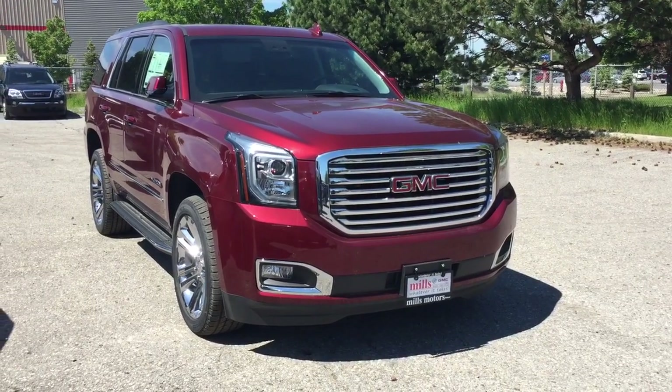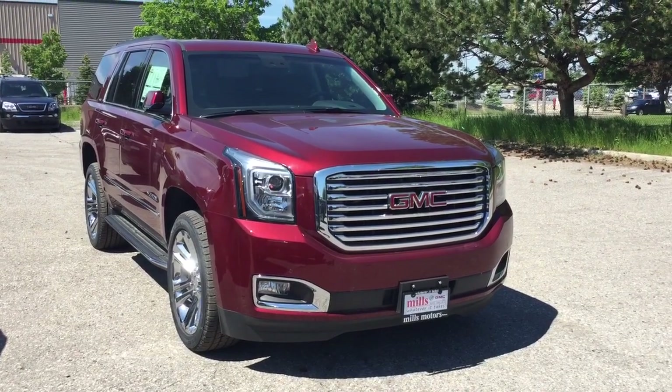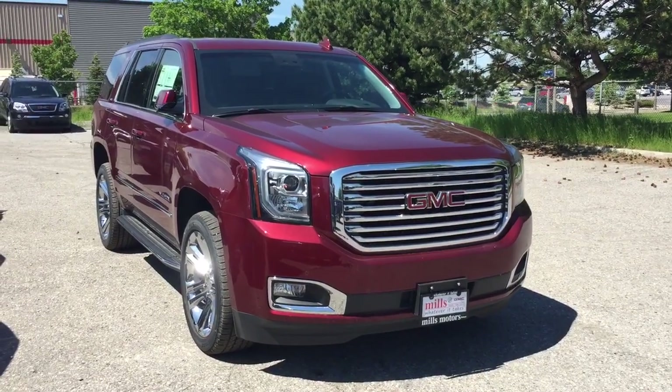And that's your look at the 2019 GMC Yukon SLT. If you want to see this one in person, we are at Mills Motors, 240 Bond Street East in Oshawa. We always do whatever it takes.